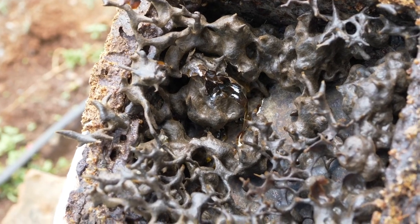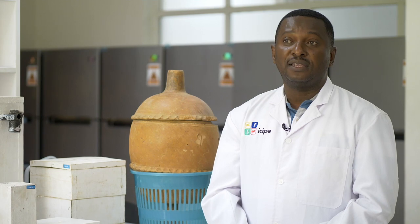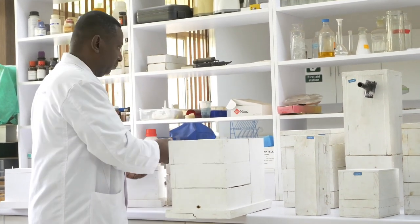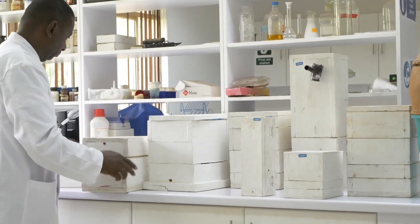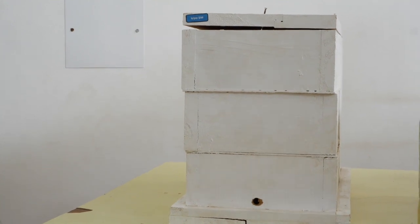From data we have produced at ISIPE, some species like Melipunila bukande can produce up to 10 kilos of honey in domestication. Each type of hive is related to a specific species of stingless bees, and ISIPE has designed them and is now promoting them for meliponiculture across Africa.